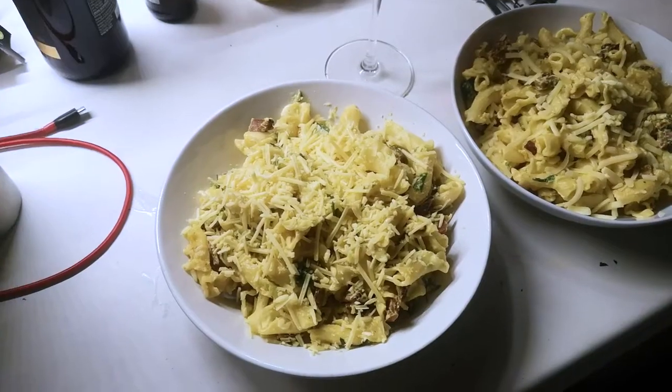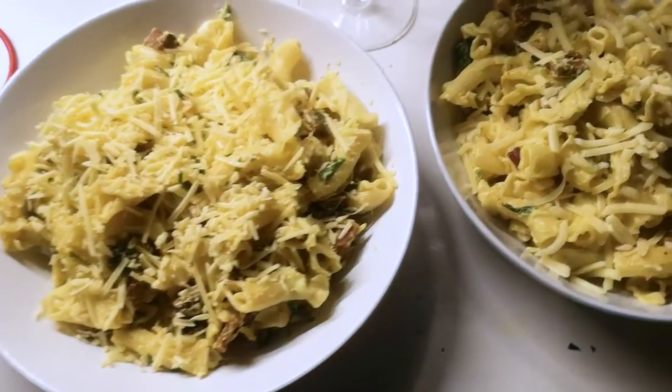Good evening, it is now 8:40 and we're just about to have dinner. It's been rainy and horrible and miserable for the past week in England and it just makes me crave comfort food — something really stodgy. So this is the meal today: I have cooked a vegan carbonara.